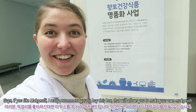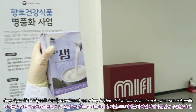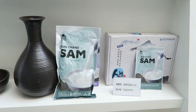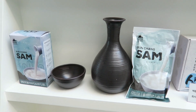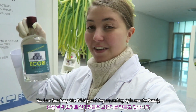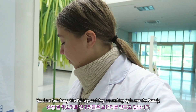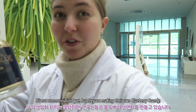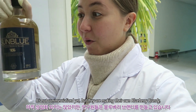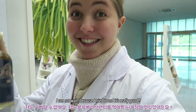Guys, if you like Makgeolli, I really recommend you to buy this box — it allows you to make your own Makgeolli. Here in Sunchang, they are making their own whiskey — Sunchang rice whiskey. And they are currently making brandy too, which is not commercialized yet. I cannot wait because I tried it and it is really good.